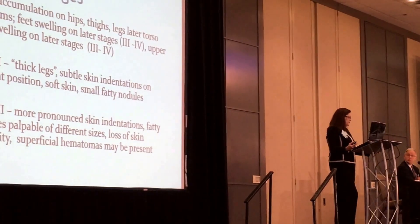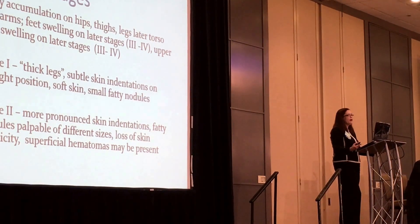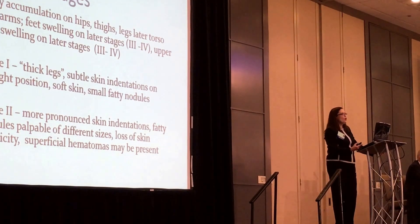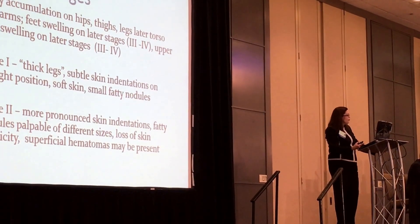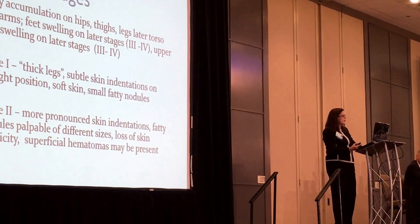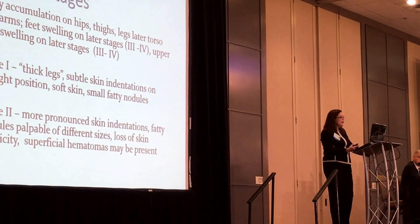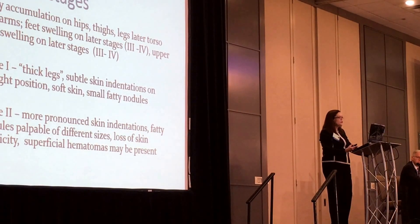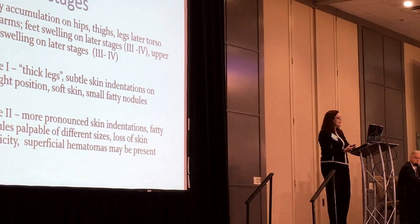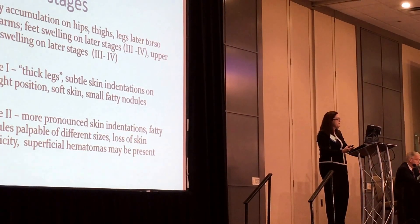The staging I found a little bit challenging when I reviewed the literature and my patients, as I found different ways to describe the stages. For stage one, most descriptions noted a thick leg. My patients have subtle skin indentations, mostly on upright position. They have very soft skin but small fatty nodules, and those nodules mostly follow the main lymphatic pathways.